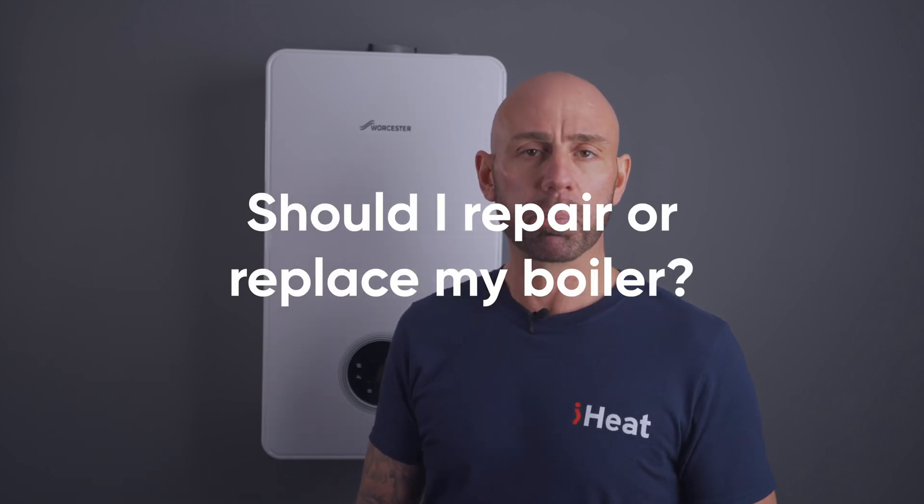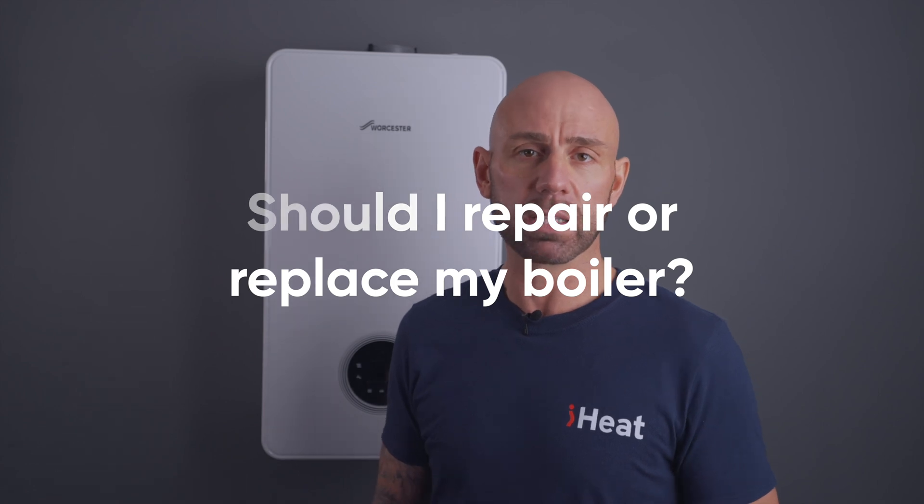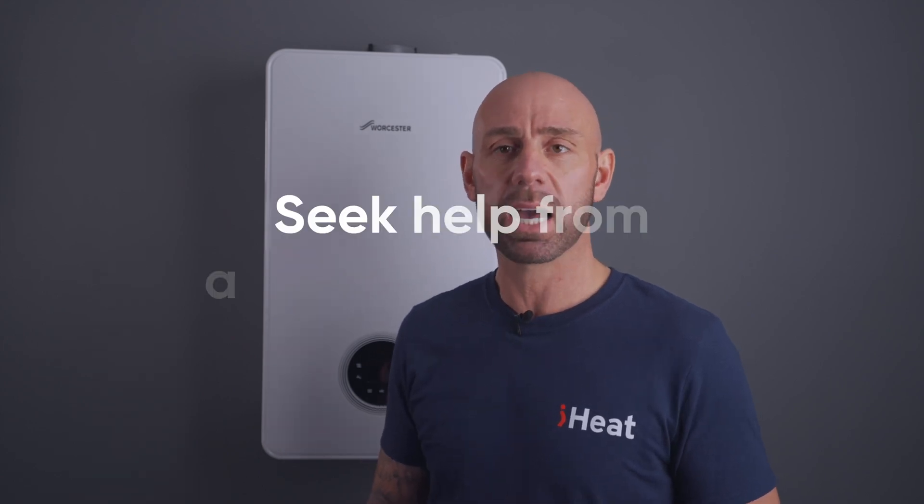When you notice that your boiler is leaking, the first question you should ask is: should I repair or replace my boiler? The answer is entirely up to the reason why it's leaking. Depending on the location of your boiler, you could be facing a serious leak in your home. It can also lead to the growth of mould and fungi from the moisture, which is bad for air quality. Though these may be extreme scenarios, you don't want to take a chance with a leaking boiler, so your first point of action should be to seek help from an engineer.